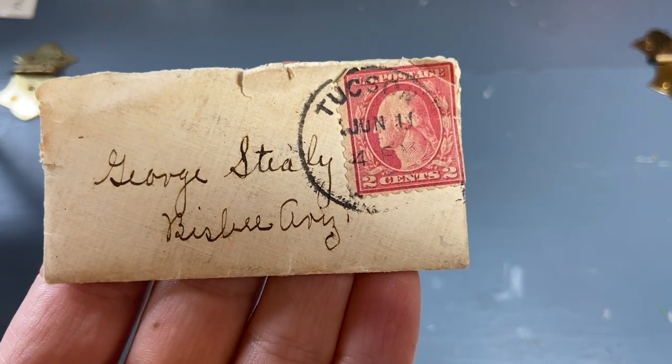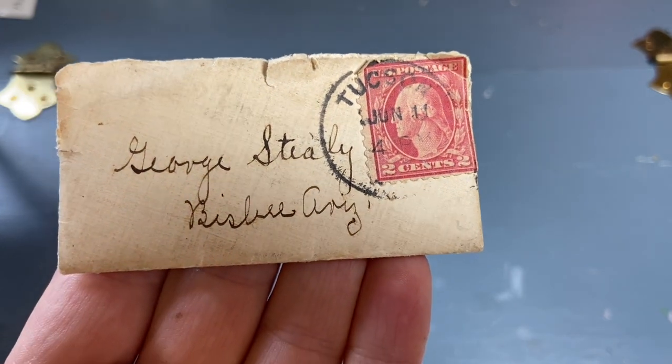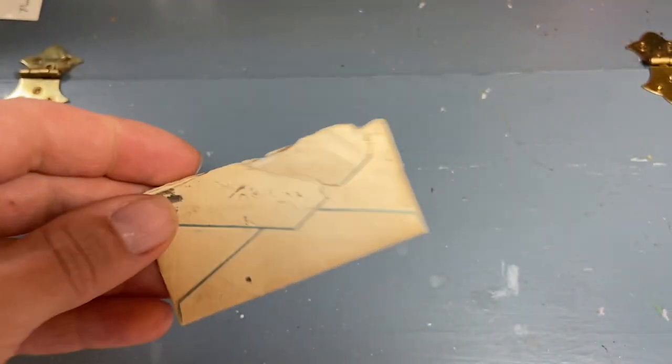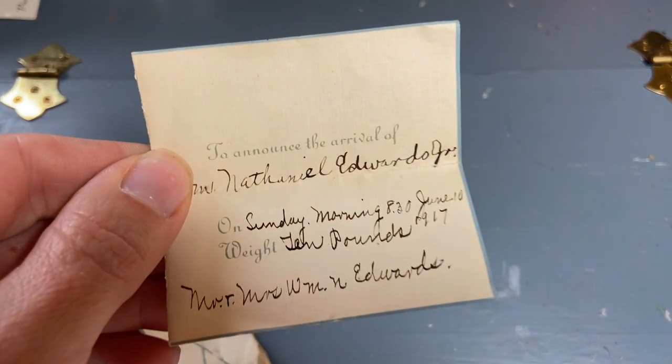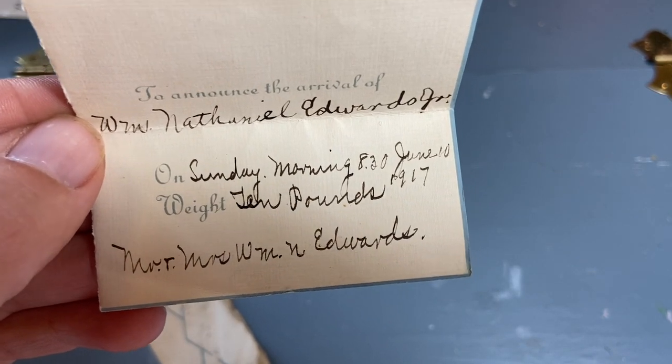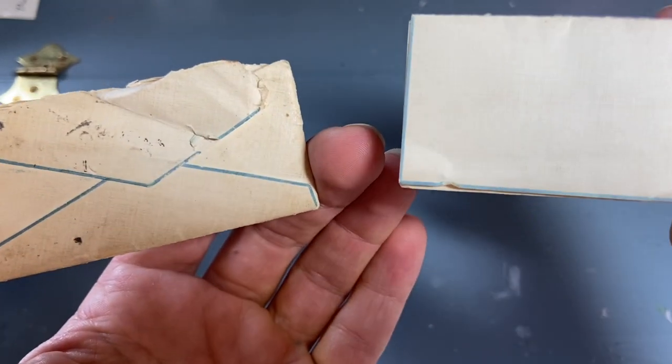At the moving estate sale, this is what I purchased for a dollar. It's from Tucson, and it's just crazy that you basically write somebody's name and city and it would get there — and that's how big the whole envelope is. It is a birth announcement from 1917 to announce the arrival of Nathaniel William, Sunday morning 8:30, June 10th, 10 pounds, 1917. Nothing on the inside. I just thought it was so cool how small it was, and it's a set that obviously goes together — the envelope has that blue outline just like the note.